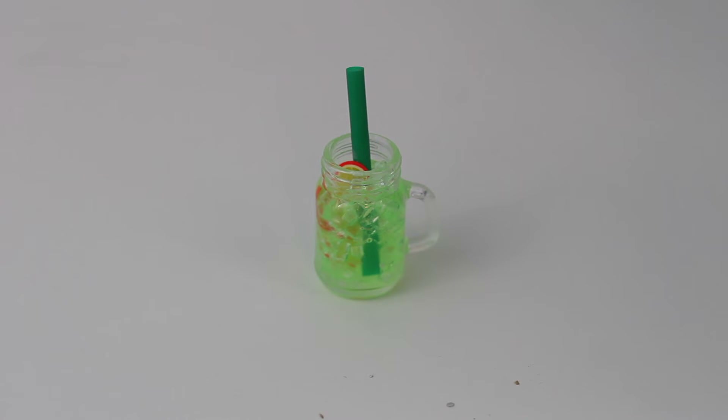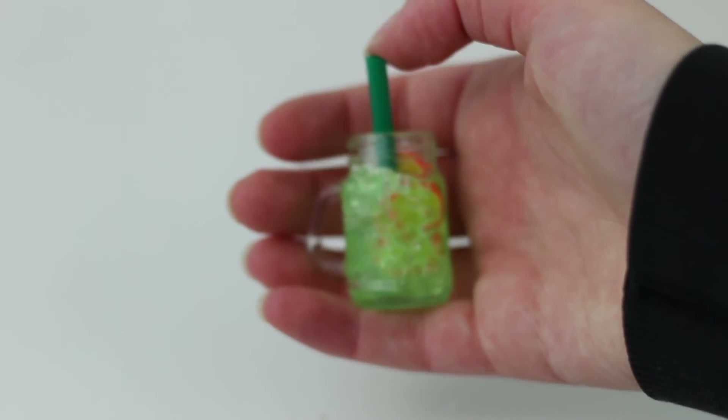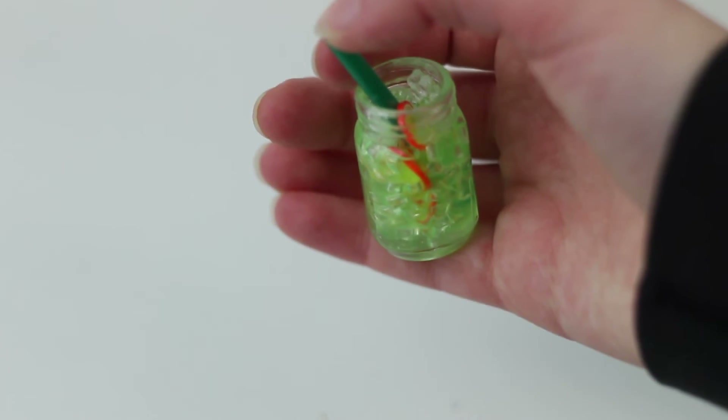This is the item that survived the fall, which means it is good quality. I believe they're calling it Grinch Punch — it is the same item AG Jitters got, so we could twin. It comes in this cute mini mason jar glass type of thing, there's a straw as well as even little slices of fruit. I think it's really cute and a nice festive drink for my dolls.